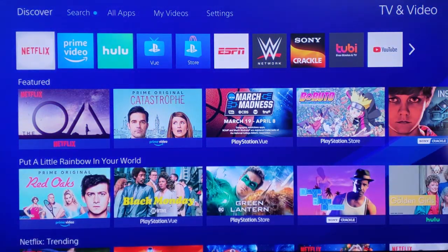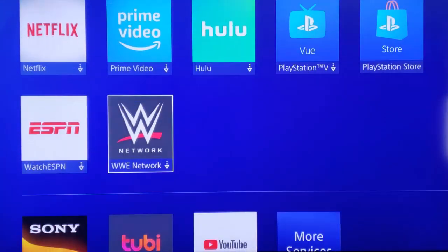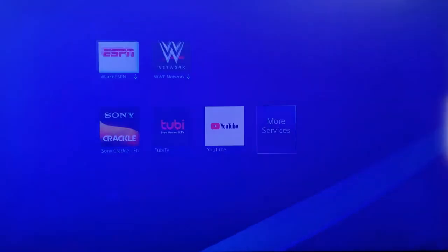Now at the top, go past Search to All Apps and select All Apps. Scroll all the way down to the bottom, go to the right to More Services, and select More Services.